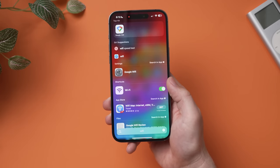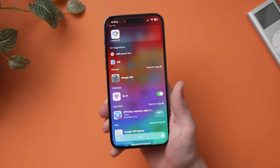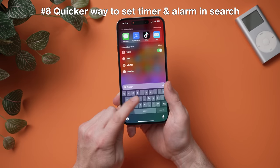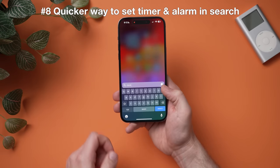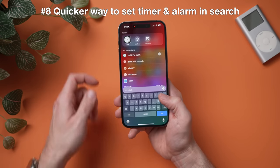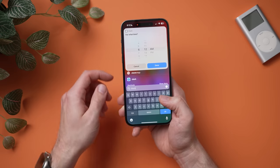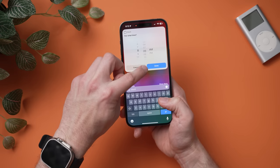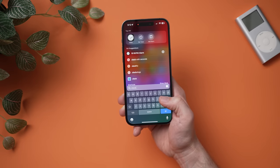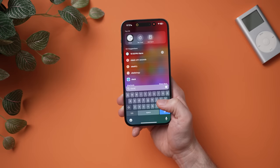You can also now set timers or alarms with search. Hit Search, type 'clock,' and on the top you'll see two quick actions: set a timer or add an alarm. Hit 'Add Alarm' and you can set it right there in the search interface — let's go 8 a.m., hit done, and the alarm is set. For a timer, hit 'Set a Timer,' set it for 17 minutes, start it, and the timer appears in the Dynamic Island.